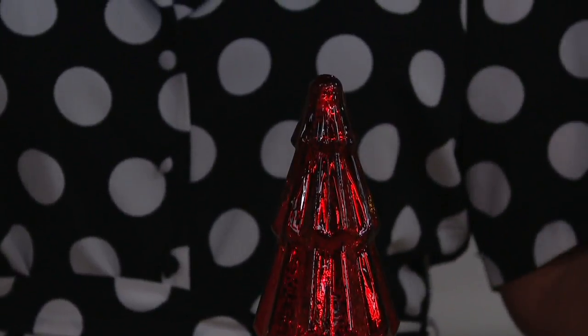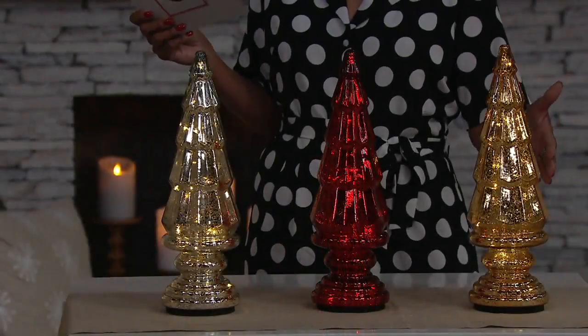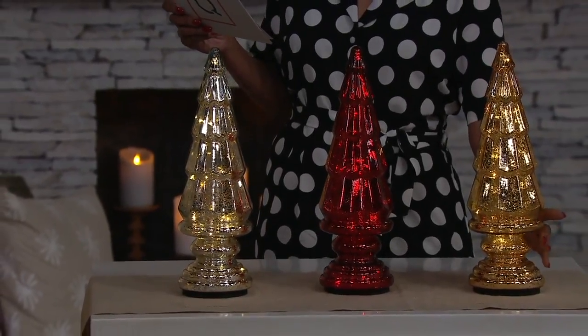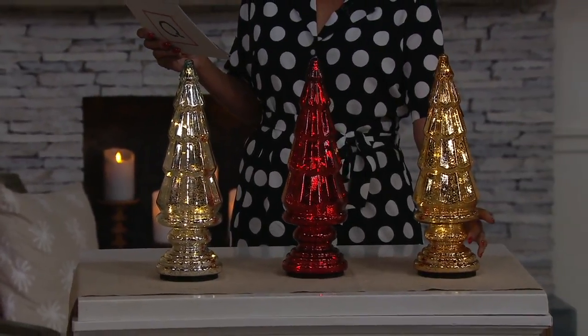It turns itself off and then turns itself on at the same time each and every night. These stand 17 inches tall and are about five and a quarter inches in diameter, and you will have your choice of colors.